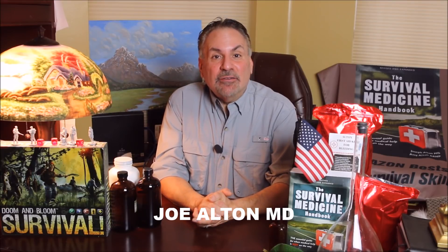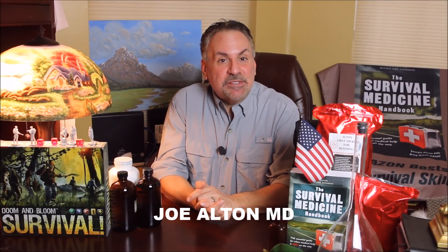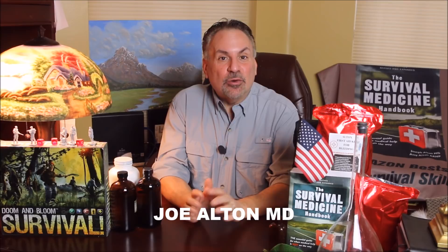Hi, I'm Joe Alton, MD of Survival Top 50's Reader's Choice website, doomandbloom.net, with over a thousand articles, podcasts, and videos on medical preparedness. Together with my wife, Amy Alton, an advanced registered nurse practitioner, we're the authors of the 2017 Book Excellence Award winner in medicine, The Survival Medicine Handbook, now in its 700-page third edition, and the designers of an entire line of medical kits at store.doomandbloom.net.